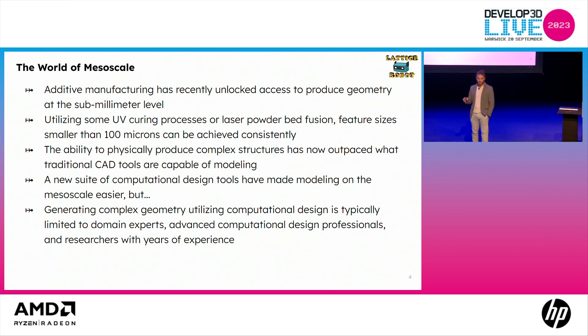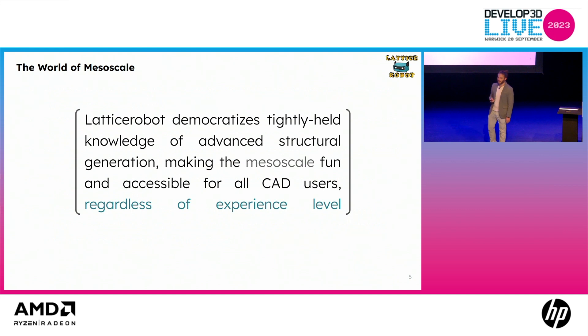These new tools are allowing us to design in the mesoscale or even the micro or nanoscale more easily. But generating the complex geometry is still fraught with a lot of issues. Those familiar with geometry representations like CAD, BREP, mesh or faceted geometry, STL, OBJ — those tend to cause problems at these sorts of scales.